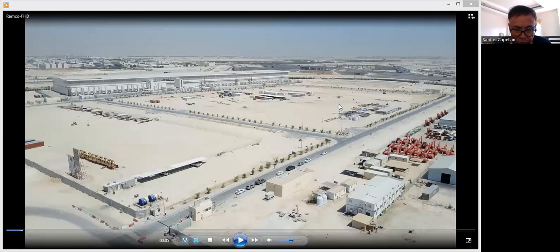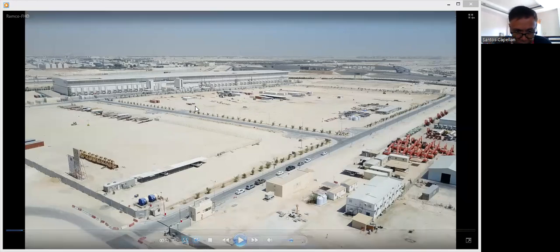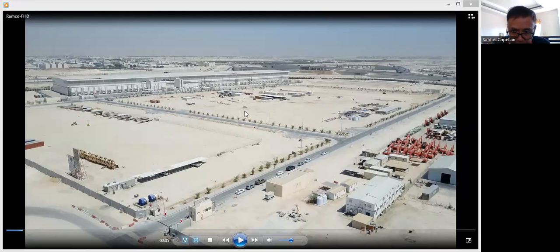Today what I'm going to do is show you the last project that I handled in Qatar. This project is called Milaha Logistics City. This video was taken after we completed the project. I left Qatar in 2017, so this was the last project I handled in building management system.